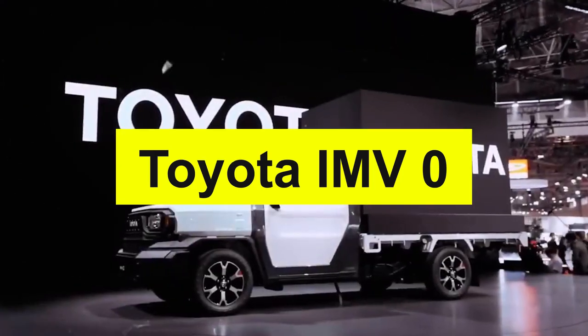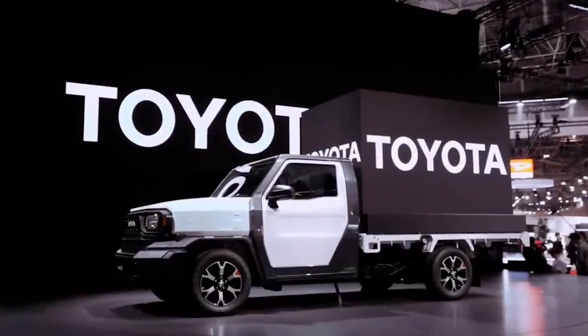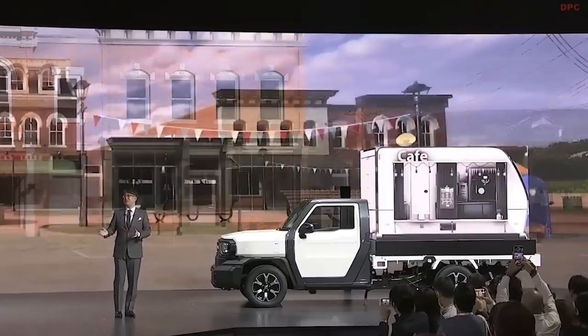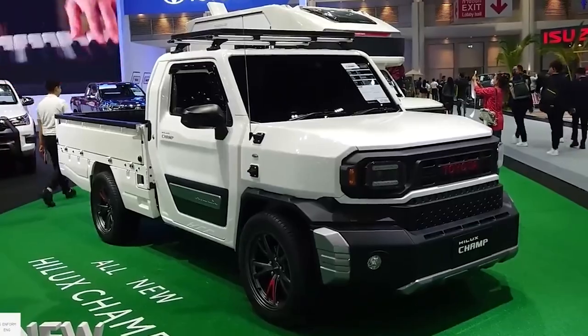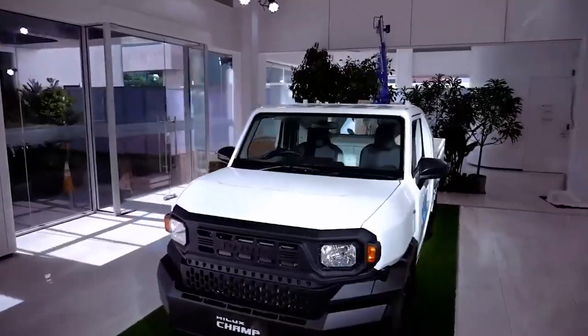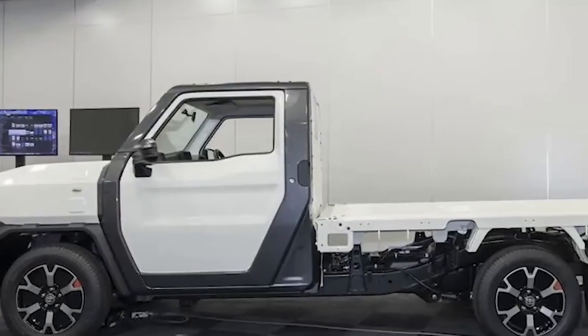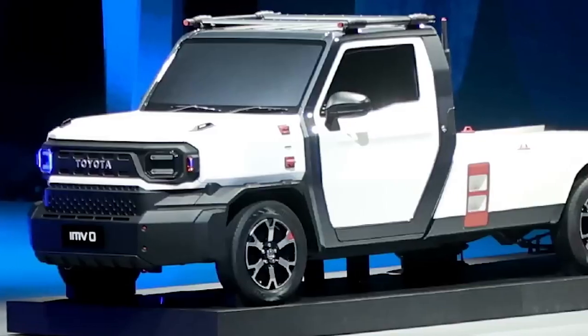Starting off, it's the Toyota IMV-Zero. Toyota is really trying to appeal to the everyday driver with this one. Just from the initial looks we've gotten of this truck, it's already starting to look like the king of practicality and affordability. It's got a starting price of just $8,000, and even with such a low price tag, its design is totally unique and versatile.